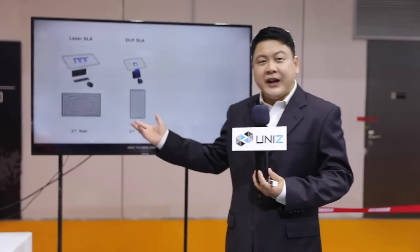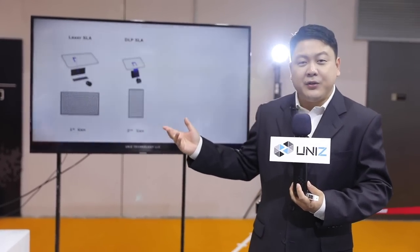In 2015 we received our seed funding and started working on SLA technology seriously. Back then we had a vision of helping anybody build anything anytime, and a decision had to be made on which tech track of SLA we should pursue.